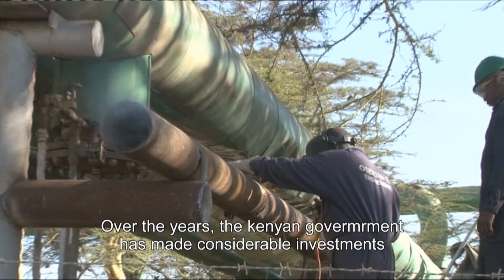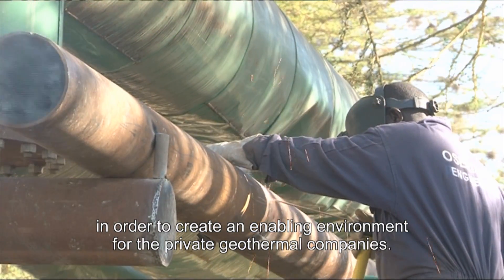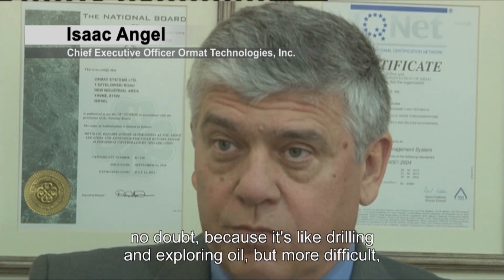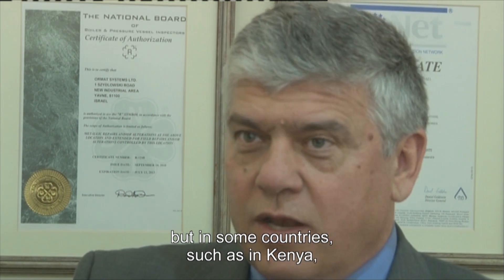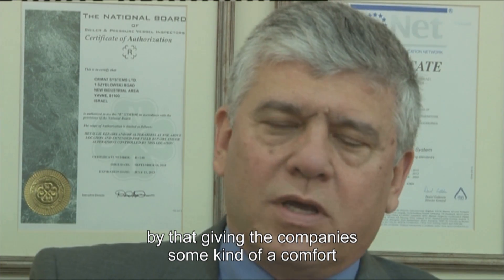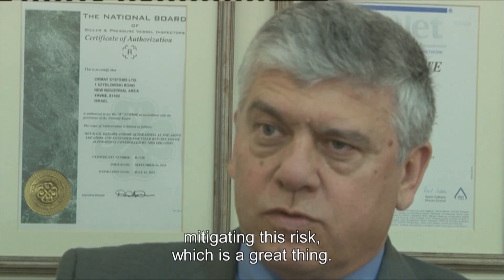Over the years, the Kenyan government has made considerable investments in order to create an enabling environment for private geothermal companies. There is a risk in geothermal exploration and drilling — no doubt — because it's like drilling and exploring for oil, but more difficult. But in some countries, such as Kenya, the governments are participating in this risk by giving companies some kind of comfort, mitigating this risk.